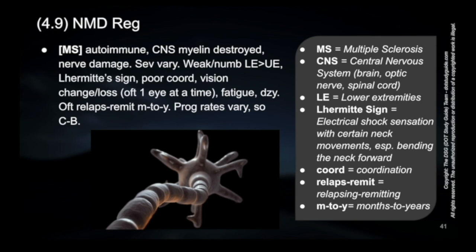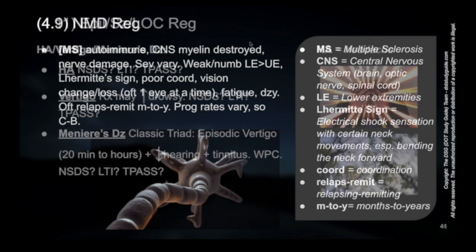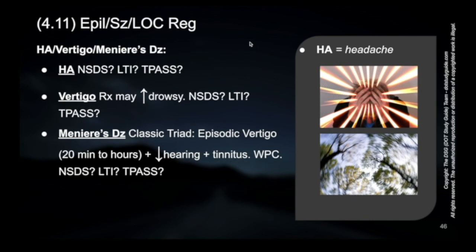The severity of MS can really vary. You can have someone who has very mild MS, and if the treatment is adequate, effective, and safe, they may qualify. Continuing with vertigo, let's talk about that classic triad of episodic vertigo: episodes lasting 20 minutes to hours, plus decreased hearing, plus tinnitus or ringing in the ears.